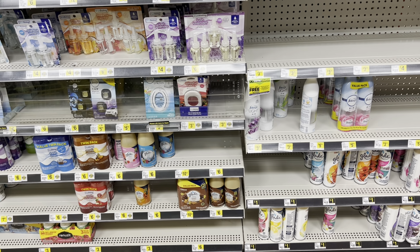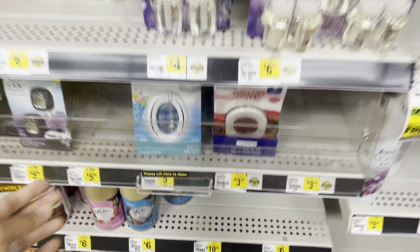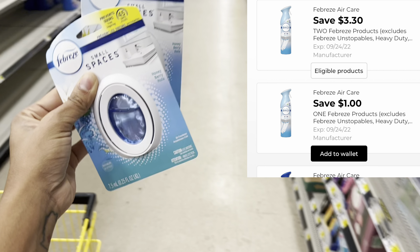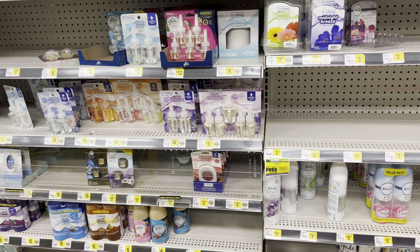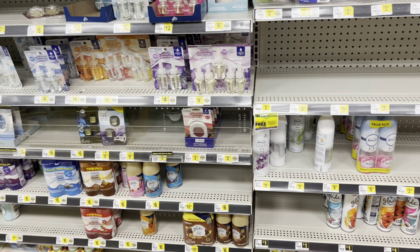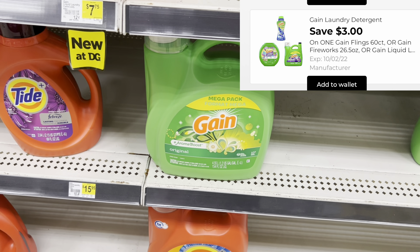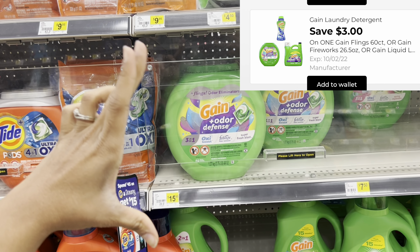I'm going to show y'all a Gain deal you could do even if I'm not doing it today. They do have the dollar Gain dish soaps, which is exciting. Let's pick up two of the Febreze small spaces at three twenty-five each and use that three dollar thirty cent off of two digital — it also works for the air effect spray. Right behind me I'm going to grab one of the big Gain liquid detergents at fifteen ninety-five and we have a three dollar digital. That three dollar digital also works for the Gain flings and the firework scent booster beads, both at fifteen ninety-five.